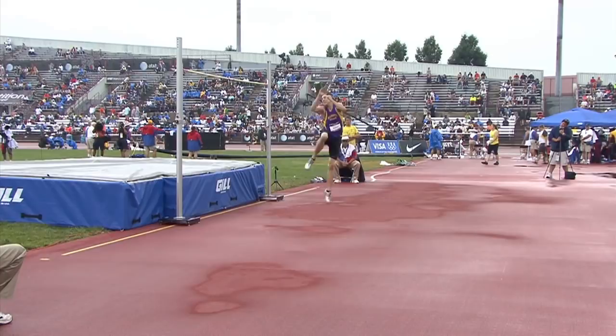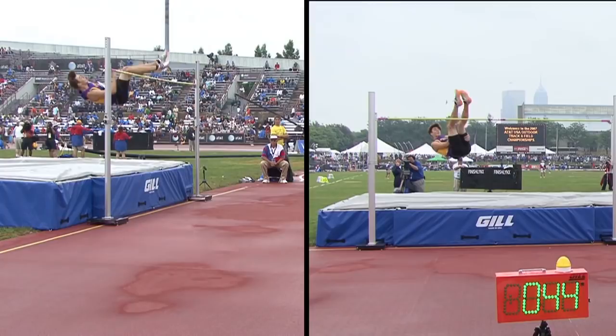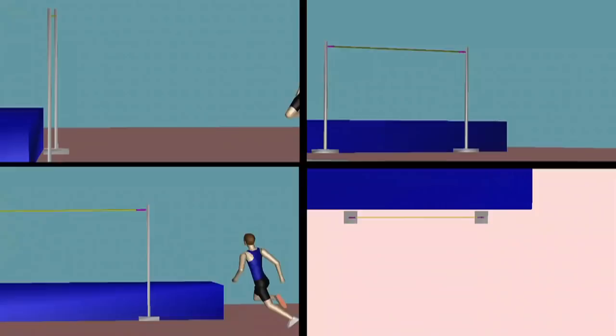You manually digitize the positions of body points, and then a computer program puts this information together and gives you 3D information on how all of those points of the body moved. Then they would interpret what these athletes are doing — what is good, what is bad — and give advice to the athletes.